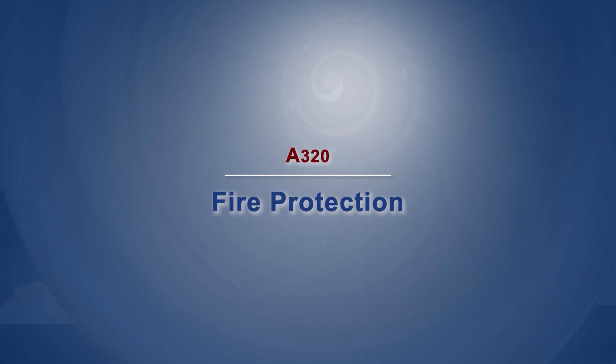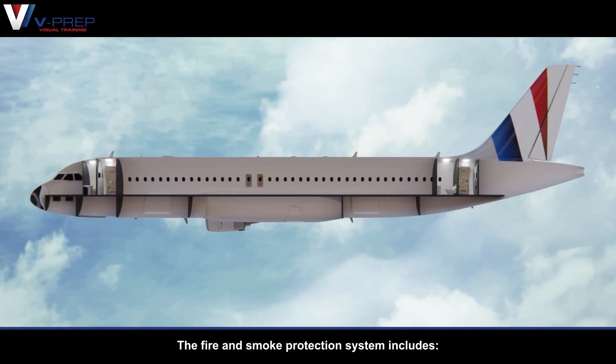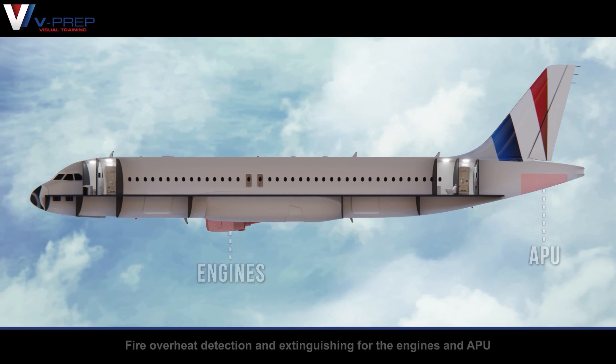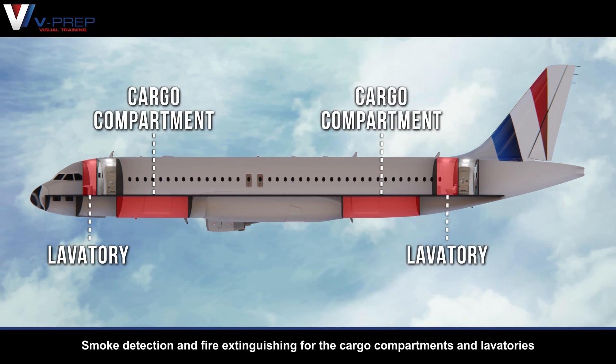A320 Fire Protection. The fire and smoke protection system includes fire and overheat detection and extinguishing for the engines and APU, as well as smoke detection and fire extinguishing for the cargo compartments and lavatories.